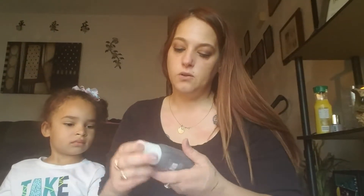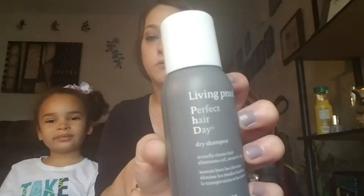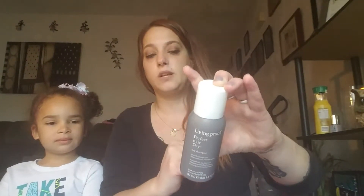The first product is Living Proof Perfect Hair Day dry shampoo, and I love dry shampoo. Basically, if your hair is starting to look a little greasy and you don't have time to wash it, you spray this on, let it dry, and it makes your hair look like you just washed it — takes away the greasy look. This is actually a fairly good size sample, which is nice.